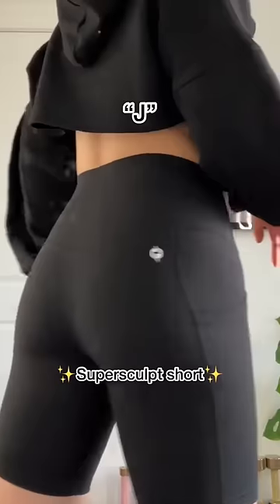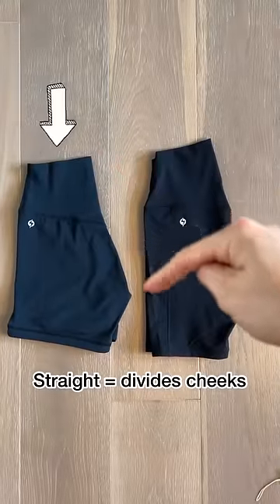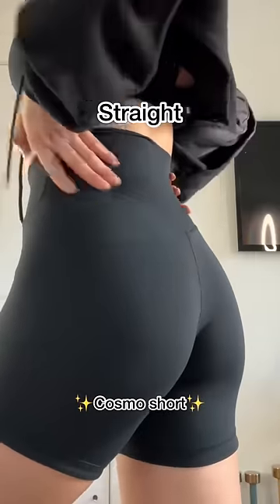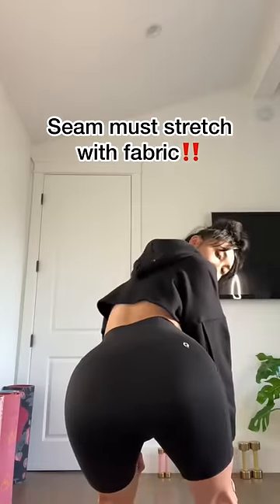The J-curve is ergonomic and follows the natural curvature of your entire butt, whereas the straight seam divides your butt in half into two separate cheeks, giving you that fuller, more booty-licious look. Whatever shape you like, just make sure the seam stretches at the same rate as the fabric or else you're going to get a wedgie.